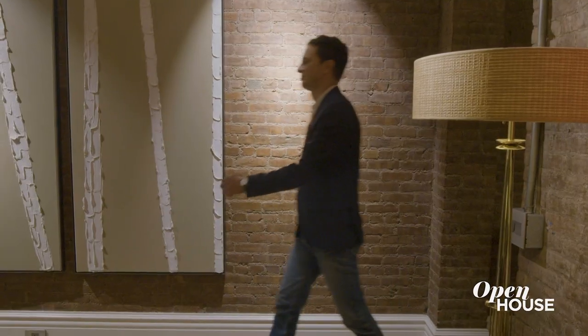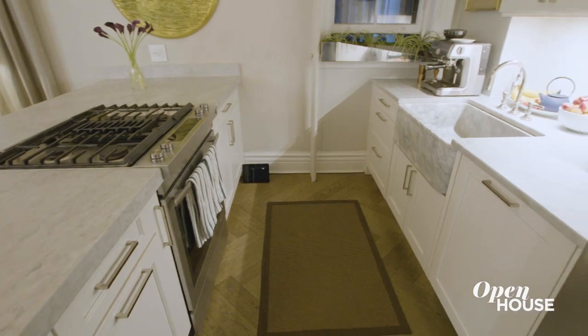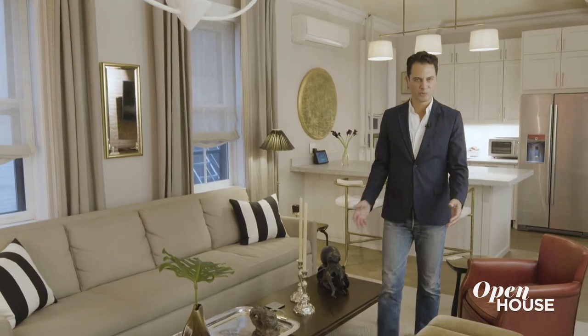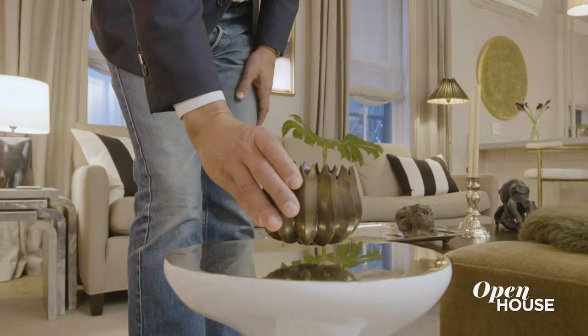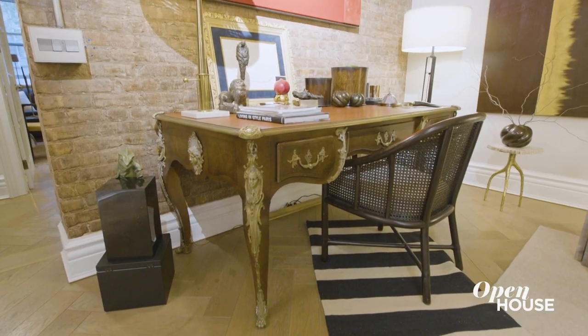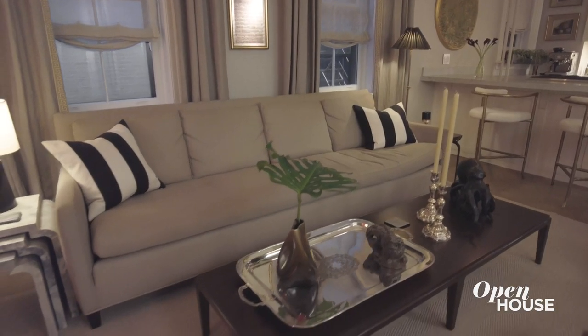This is the heart of the home, both geographically and metaphorically. It's where the kitchen and the main living space is located. This is a particularly long room, and the way I addressed that was to enlarge the kitchen island and also put a large piece of furniture here — this vintage French desk. The result of these two elements creates a square in this long rectangular space that feels more comfortable and visually pleasing.